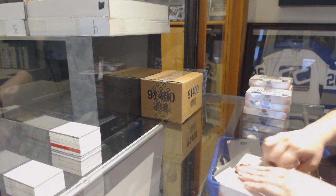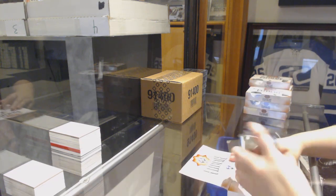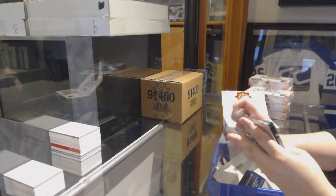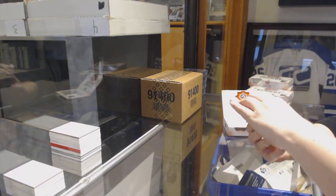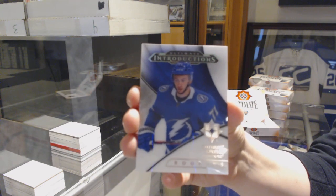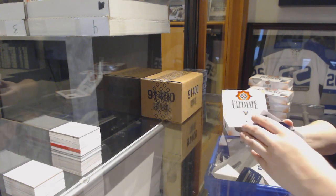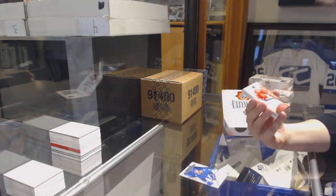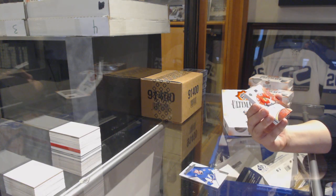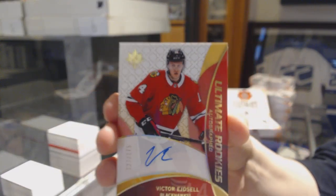We've got an introduction for the Tampa Bay Lightning, Anthony Cirelli. We've got an Ultimate Retro Rookie Auto, numbered to 175, for the Chicago Blackhawks, Victor Edgsell.